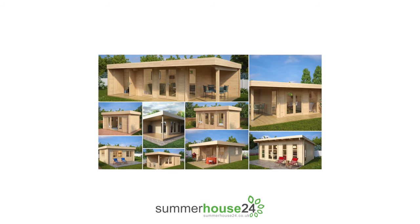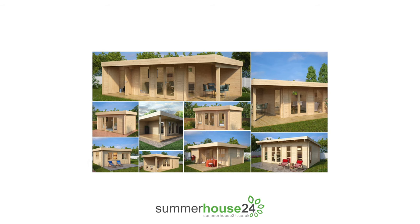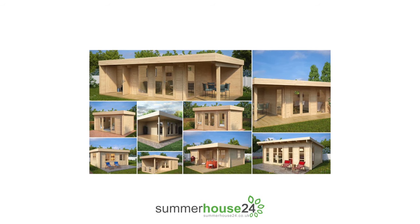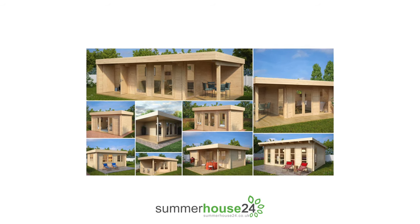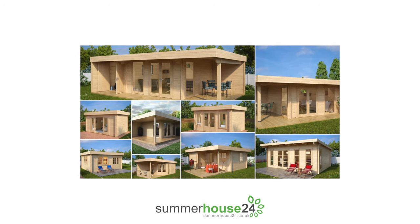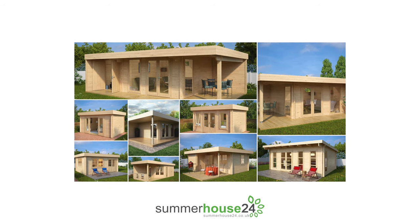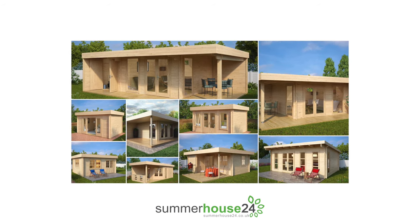Welcome and thank you for watching Summer House 24's video. We have put together this short video to highlight our most successful and best-selling modern garden buildings and maybe even inspire you. Whether you are looking for a garden office to work in or a trendy garden room to relax in, our cabins can be a fantastic addition to your outside space.